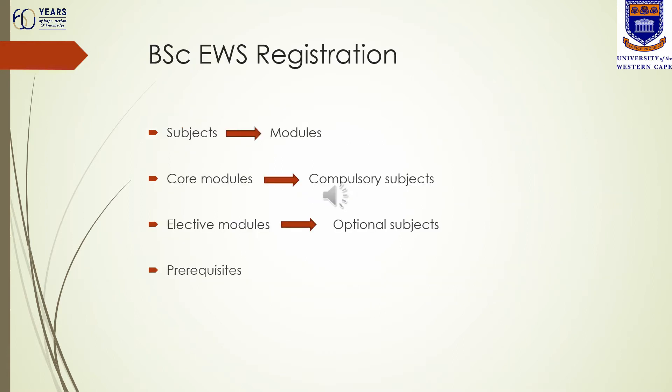Once you are ready to begin your registration process, there are some terms you need to become familiar with. Subjects are referred to as modules that you need to register for. These are divided into core modules or elective modules. Core modules are compulsory subjects that you have to take as part of your degree. Elective modules are optional subjects — a selected few that are included for you to choose from to complete your credits for this course.